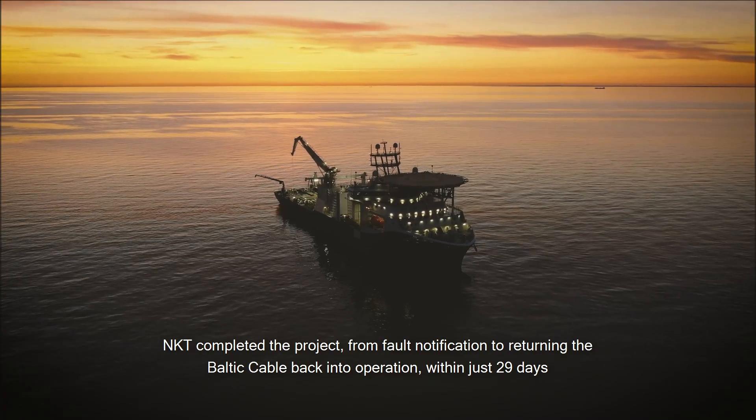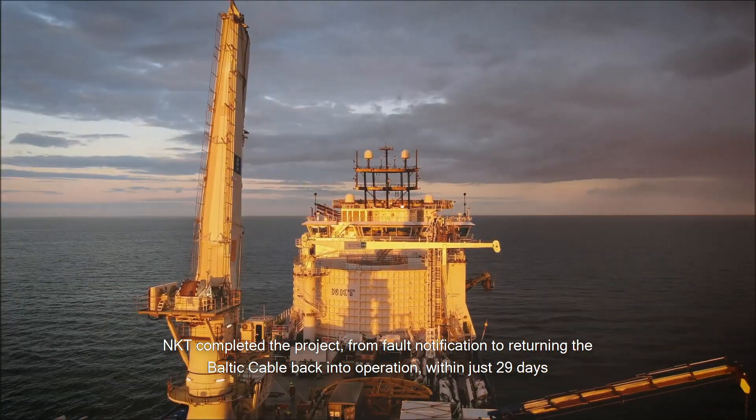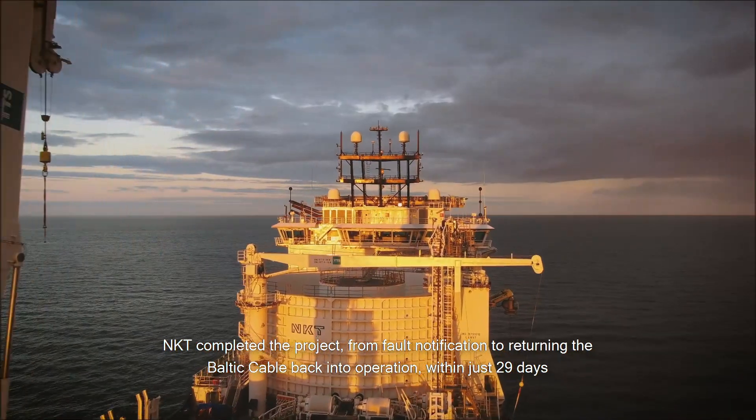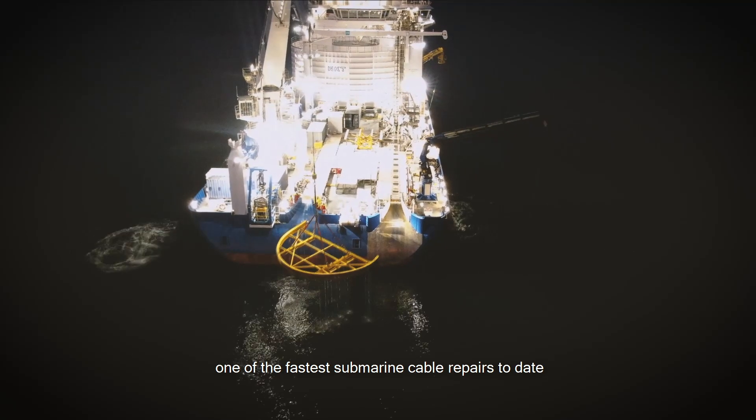NKT completed the project from a fault notification to returning the Baltic cable back into operation within just 29 days — one of the fastest submarine cable repairs to date.